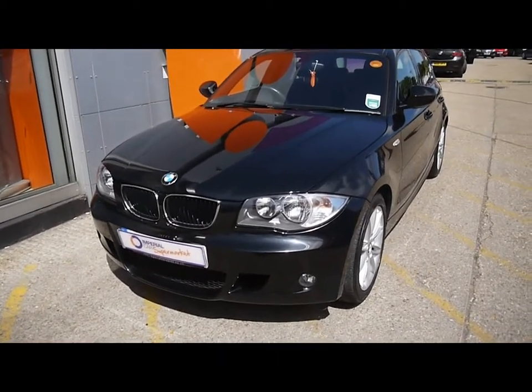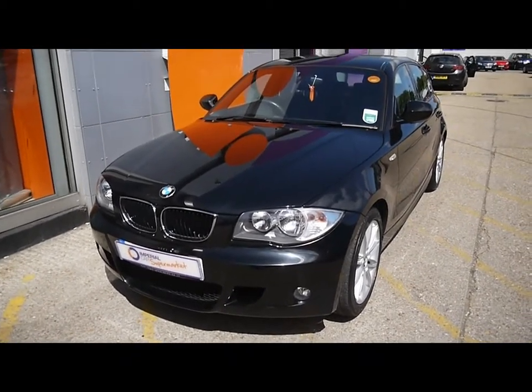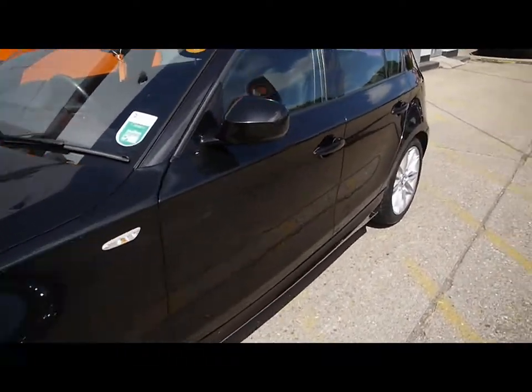Welcome to Imperial Cars for sale with the 2010 BMW 120D M Sport. I'm going to take you on a quick tour of the car so you can see the features and also the condition that the vehicle is in. The bodywork's in great condition, no signs of any damage, no scratches or dents at all.